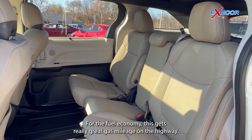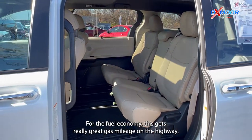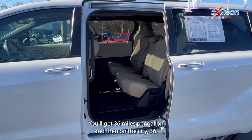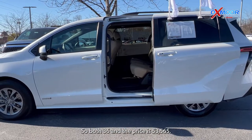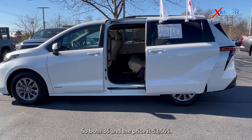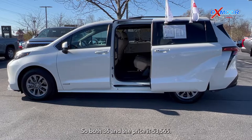For the fuel economy, this gets really great gas mileage — 36 miles per gallon on the highway and 36 in the city, so both are 36. The price is $53,565.